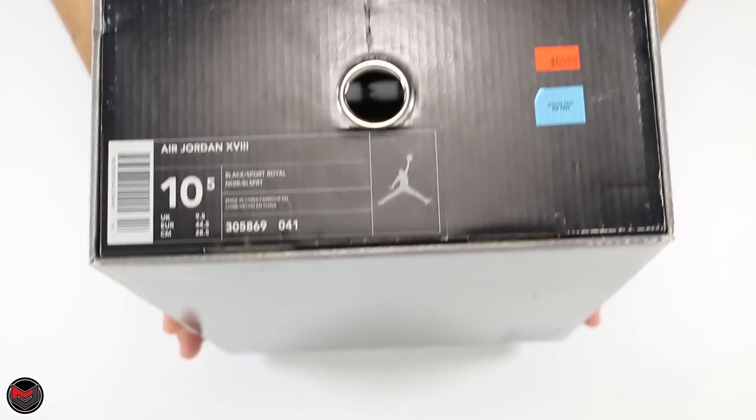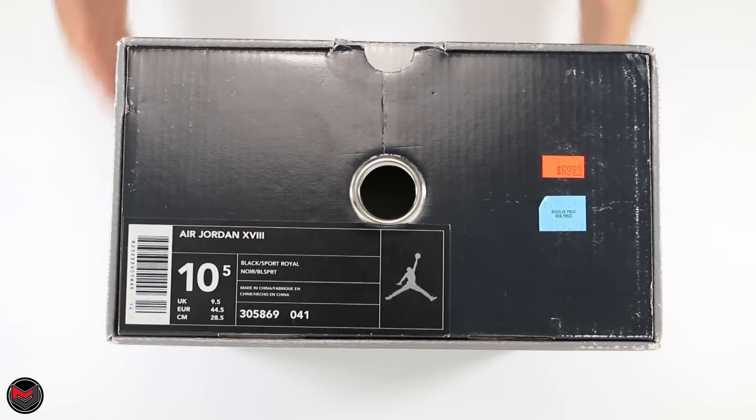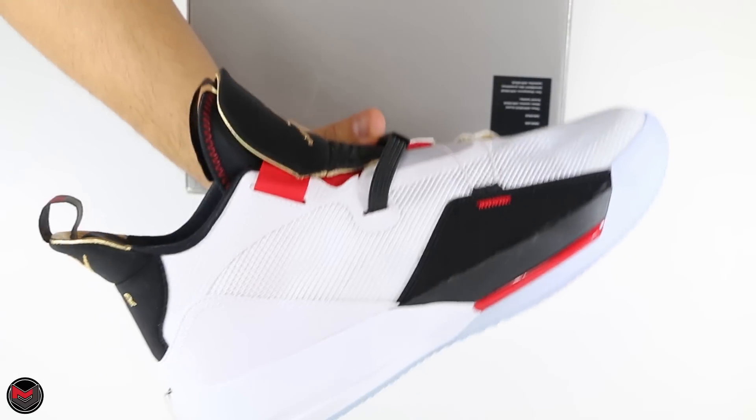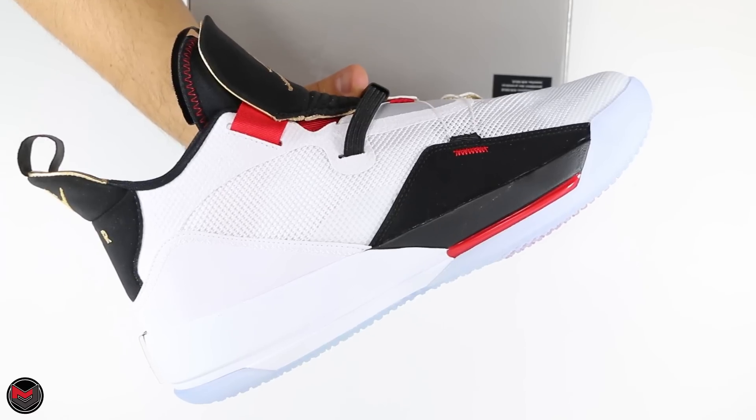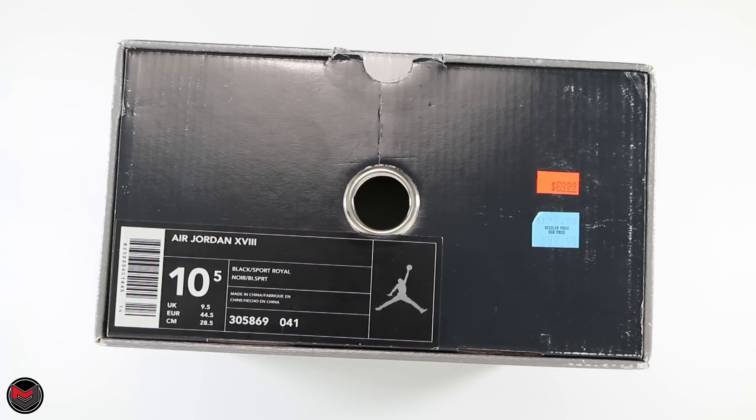Story time: the Air Jordan 18 was designed by Tate Kubris. Tate Kubris is also the designer of the Air Jordan 33 — you can check out that video at the top right corner of your screen. The 18 released in February of 2003 for a price tag of $175.